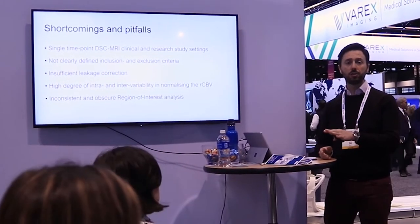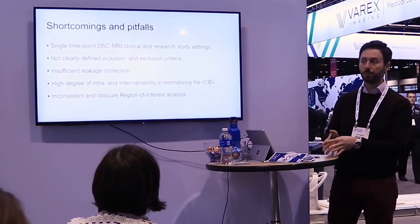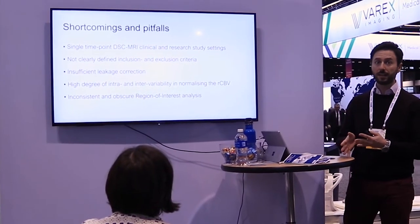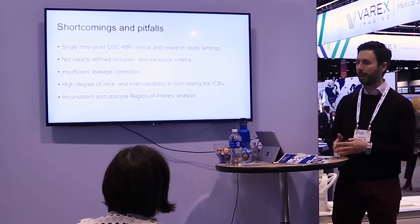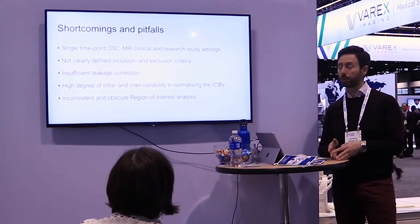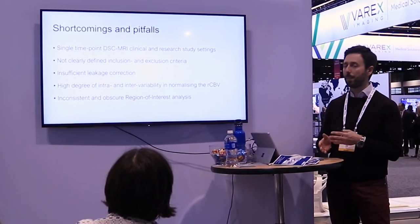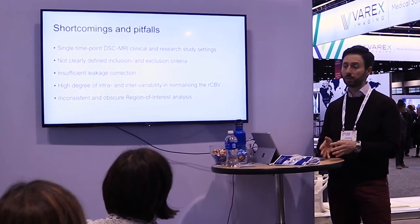Most institutions performing DSC MRI have done a single time point study: when there was a suspicion of pseudoprogression or true recurrence, they examined the patient once and tried to establish a diagnosis. Additionally, many studies lack clearly defined inclusion or exclusion criteria — whether we are talking about gliomas, oligodendrogliomas, or metastases, all of which play a major role. Leakage correction is a well-known problem with various correction algorithms improving over the years. Finally, region-of-interest analysis and normalization of CBV values are important because DSC is not a 100% quantitative method.